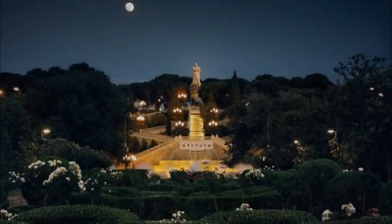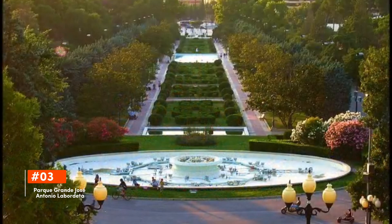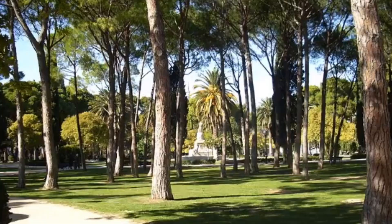Making its mark at third is Parque Grande José Antonio Labordeta. A sprawling urban oasis, Parque Grande José Antonio Labordeta boasts lush landscapes, striking monuments, and serene walking trails. It's a place where locals unwind amidst nature, with attractions like the Botanical Garden and the Plaza de los Sitios monument narrating tales of the city's past.